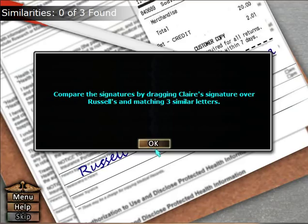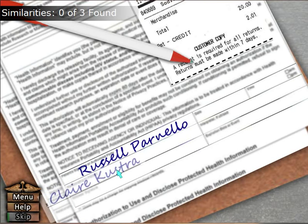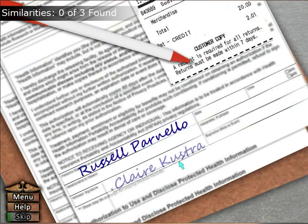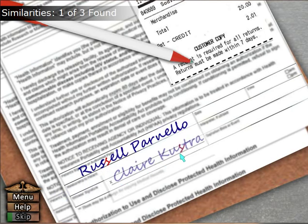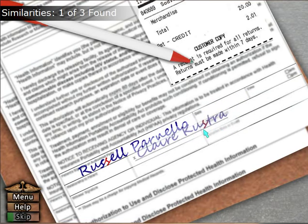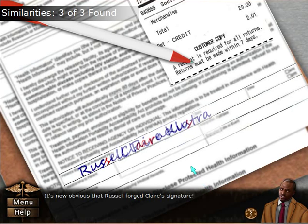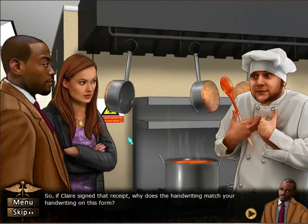More of this — compare the signatures by dragging Claire's signature over Russell's and matching three similar letters. So, is this what I have to do? I don't think this would be enough to go to court though — it's now obvious that Russell forged Claire's signature. So if Claire signed that receipt, why does the handwriting match your handwriting on this form?